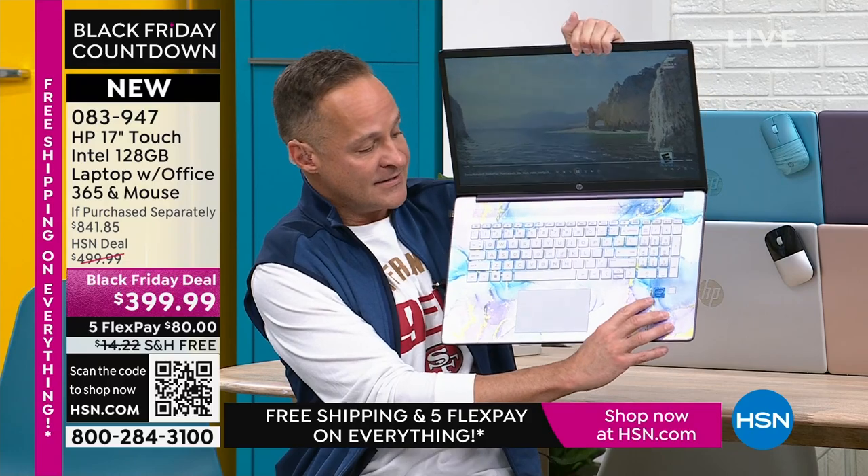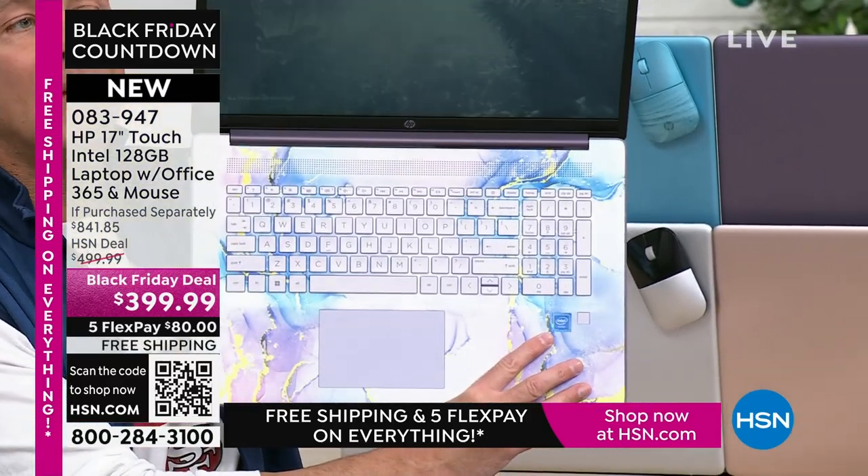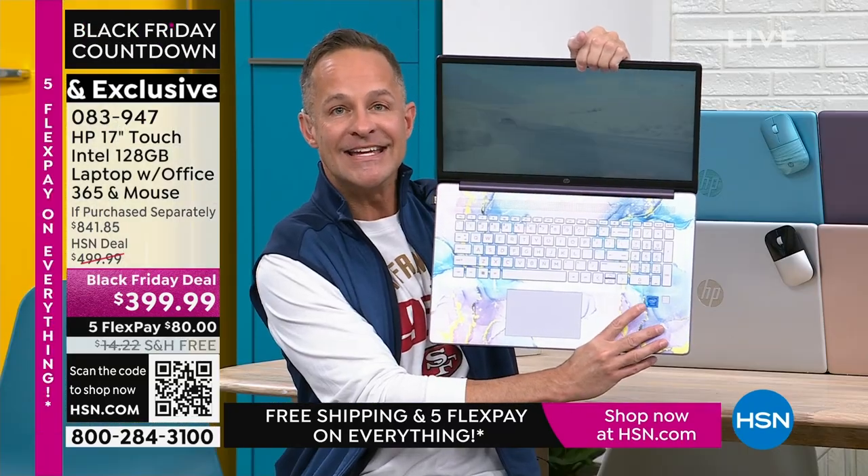No one would have faulted us if we said we've got the third largest processor in the world for a $399 17-inch touchscreen computer — that would have been fair. That's not what we did. We have the number one computer processor in the world, period. Intel inside. Intel quad core processing built into your computer.